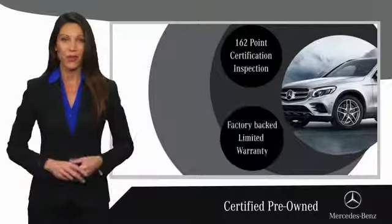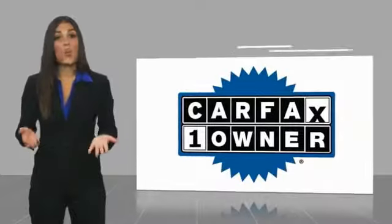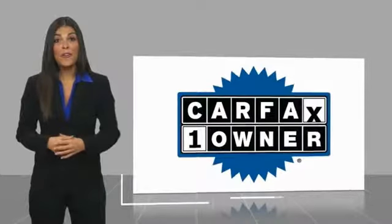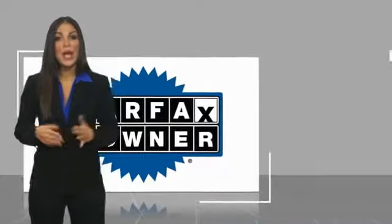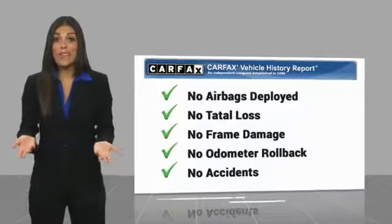Ask your dealer for details about the Mercedes-Benz certified pre-owned program. This is a one owner vehicle with a Carfax vehicle history report. Be sure to find a complimentary copy of this report online or contact the dealership.